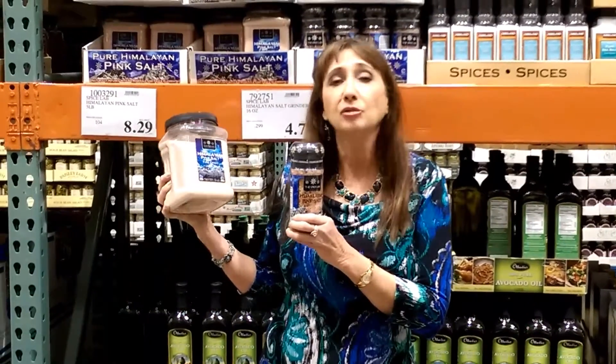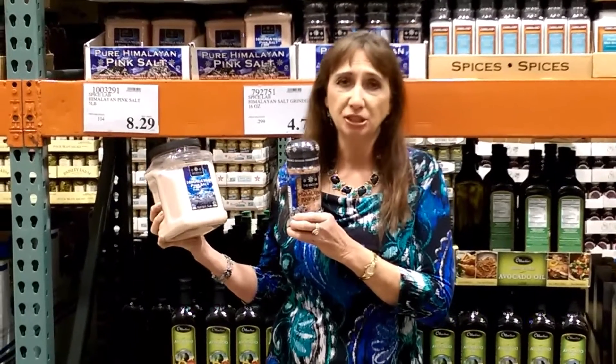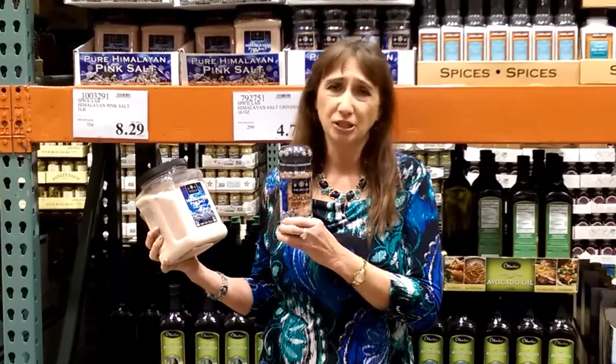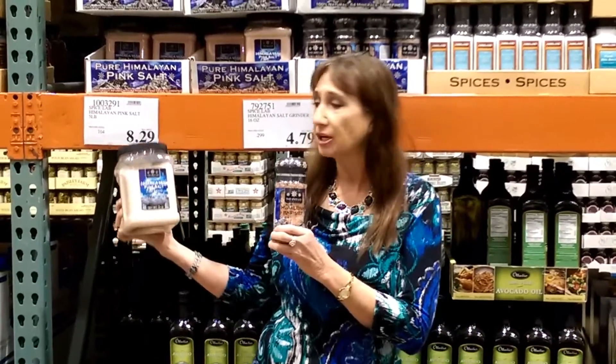I don't use white salt anymore because it's bleached and we don't want that extra bleach in our body. It's just not nutritious at all, but our body needs these nutrients. So at Costco,